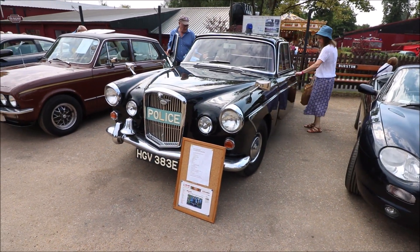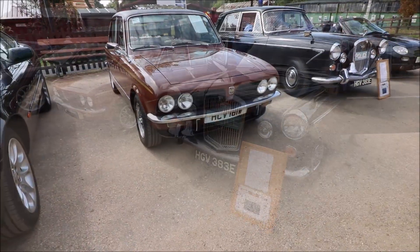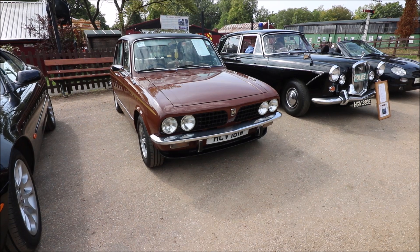The club also displays some non-Rover cars, and I have to say we've got a fine selection today.